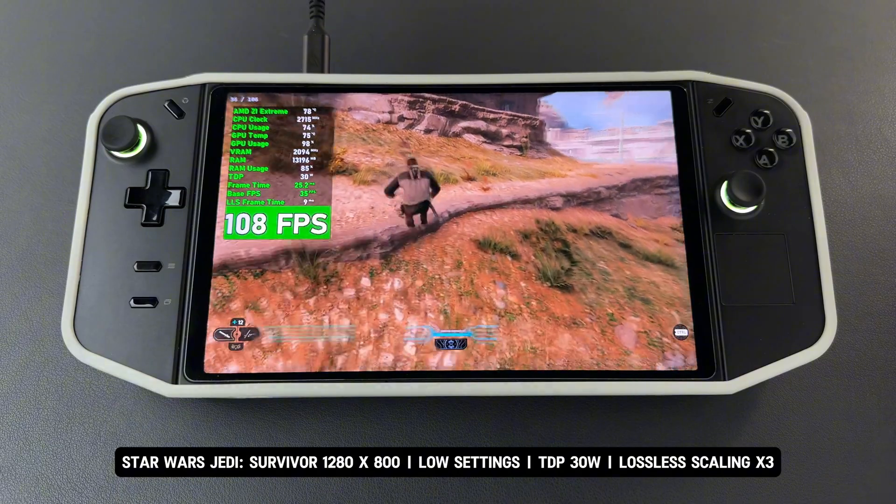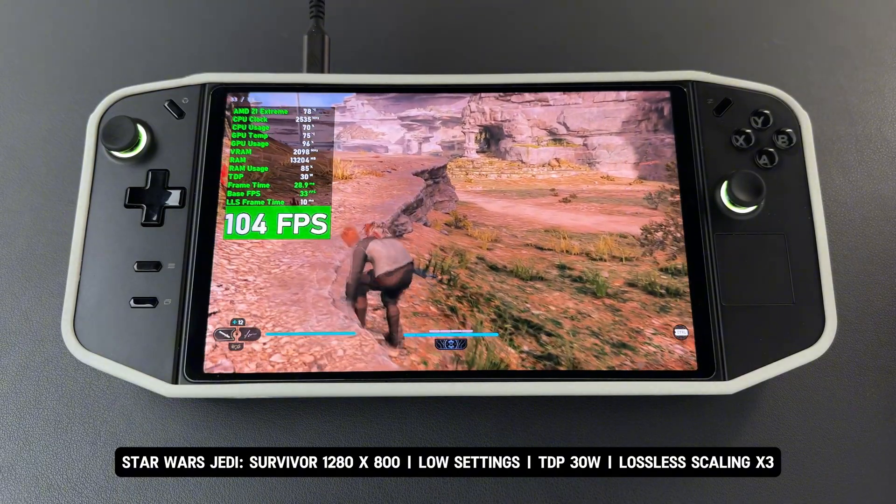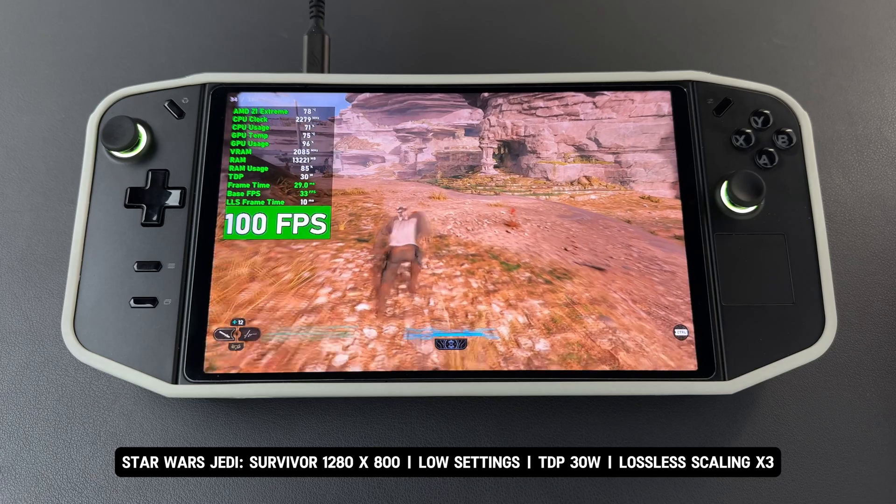The game runs smoothly, but the image quality makes it feel unplayable. Please note that this performance issue may vary depending on the game.